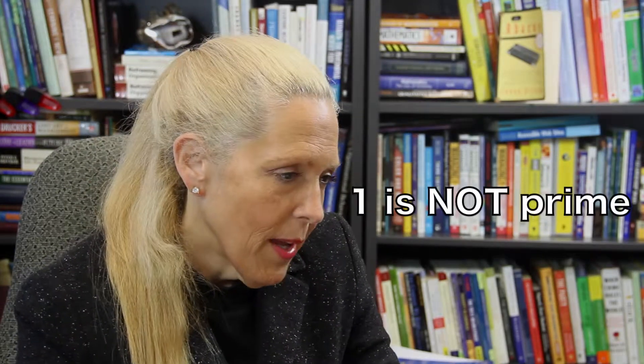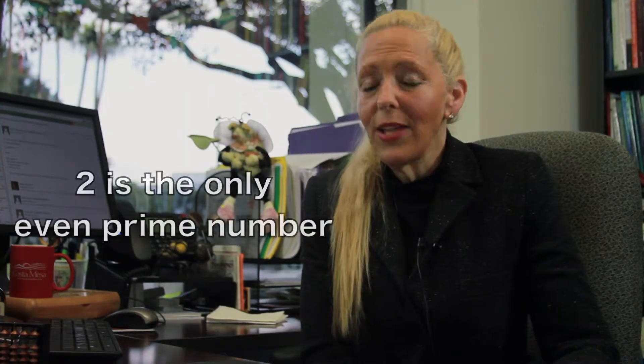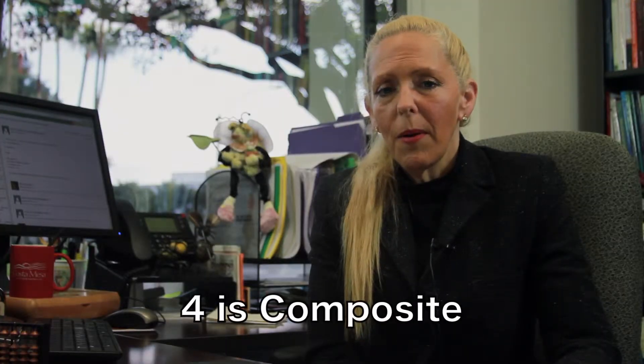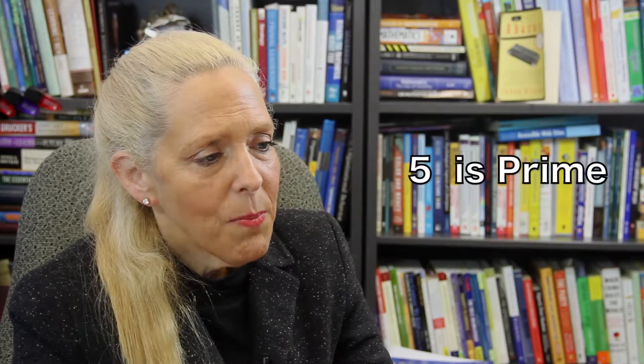We will walk through these. First, one is not prime. Next, the first natural number that is prime is two, and two is the only even prime number. Three is only divisible by one and itself, so three is prime. Four is a composite number because its factors are one, two and four. Five is prime because its only factors are one and five. Six is a composite number because the factors of six are one, two, three and six.